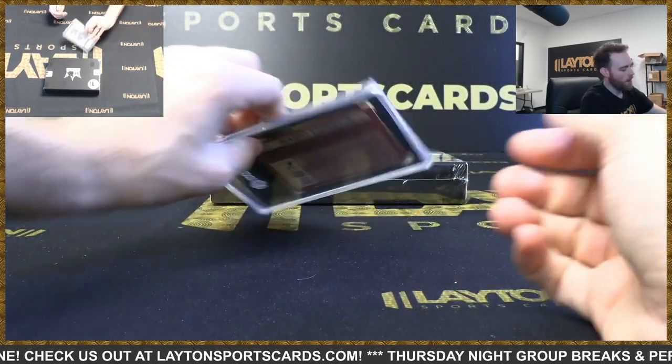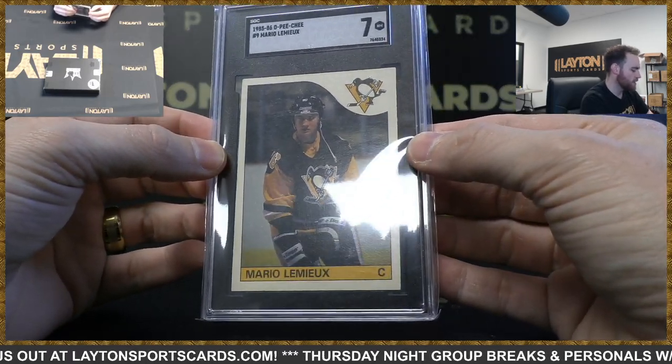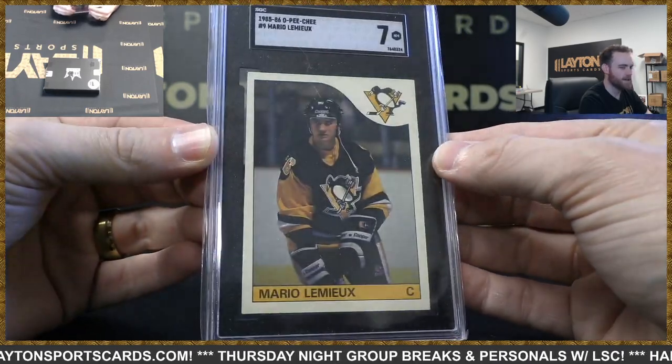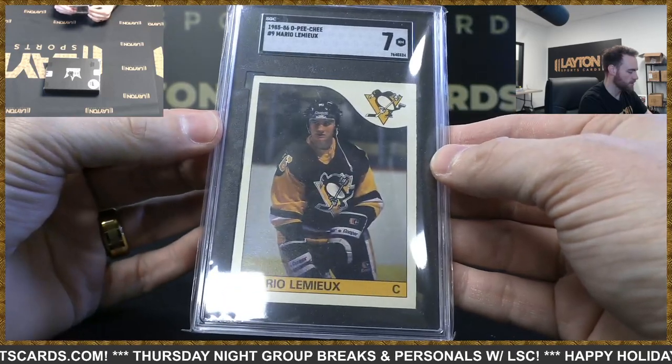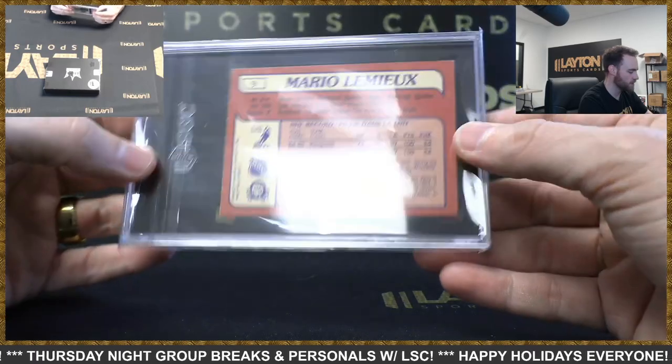Oh wow — 1985-86 O-Pee-Chee Mario Lemieux SGC 7. That's a cool one.